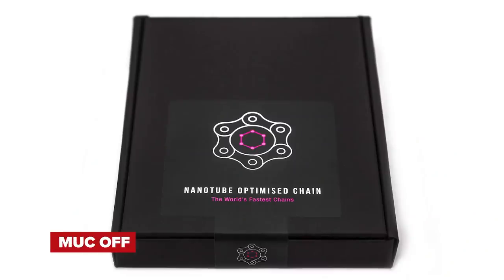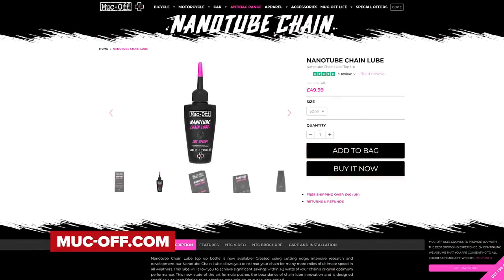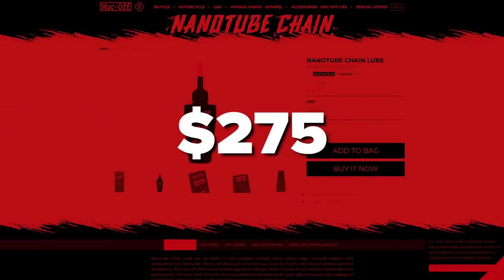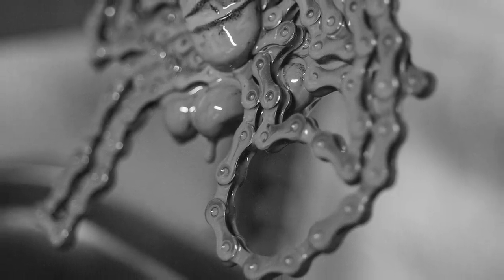This one has some pretty cool science around it — more efficiency, less drag, less maintenance. It's Muck Off's Nano Chain, which will retail for $200 or £150. If you add a bottle of Muck Off's Nano Tube Chain Lube at $75 or £50 per bottle, that's a nice little chunk of cash, but they say the lube is hyper-efficient, doesn't need to be reapplied for up to 400 miles, and can be used in all kinds of weather conditions. Maybe that's why Team Ineos used these at the Tour last year.